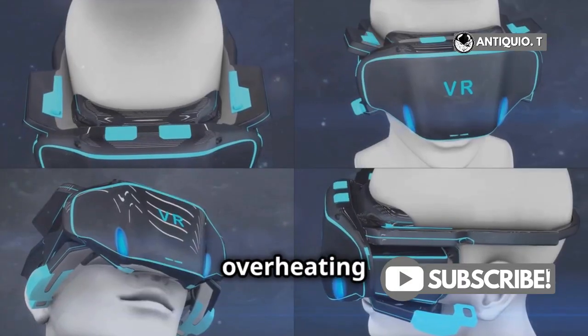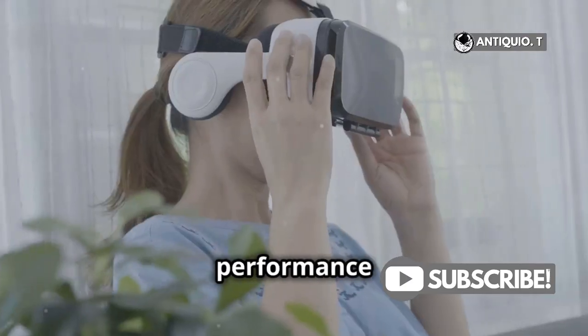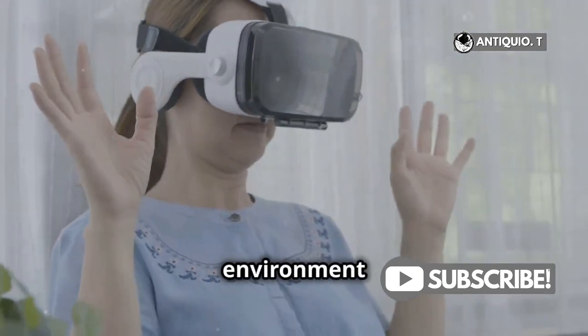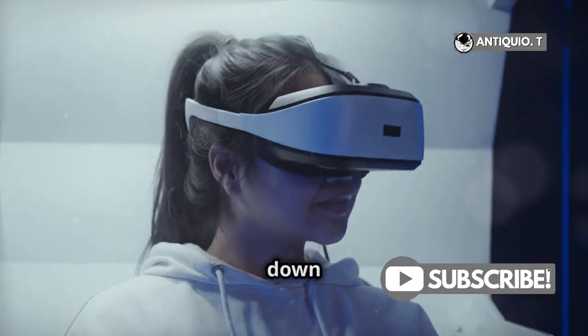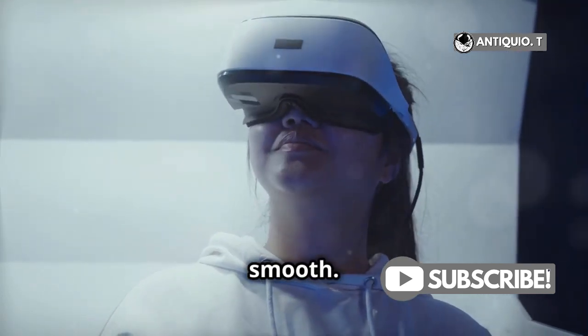First off, let's talk about overheating. When your device gets too hot, it automatically throttles performance to prevent damage. Make sure to use your headset in a cool environment and take breaks to let it cool down. A simple but effective way to keep your gameplay smooth.